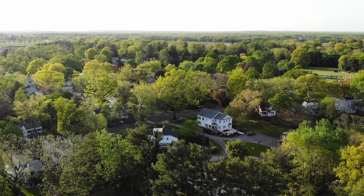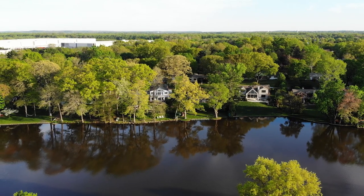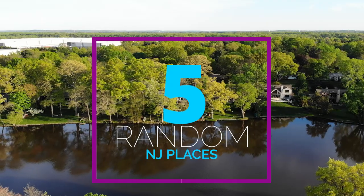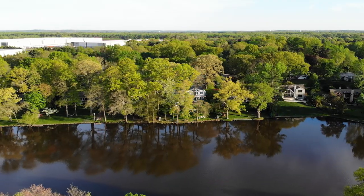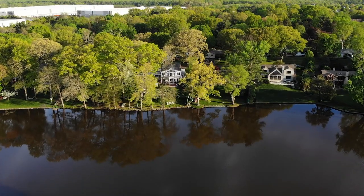Hey guys and welcome back to another episode of Destination Anywhere. This episode is going to be a little different than the usual in that I'm going to show you five random places in New Jersey that you should visit if you have a few extra hours. All of them have a little history and all of them are worth your time, so let's not waste any more and get started.